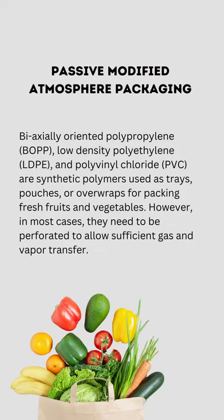Passive Modified Atmosphere Packaging. Biaxially Oriented Polypropylene (BOPP), Low-Density Polyethylene (LDPE), and Polyvinyl Chloride (PVC) are synthetic polymers used as trays, pouches, or overwraps for packing fresh fruits and vegetables. However, in most cases they need to be perforated to allow sufficient gas and vapor transfer.